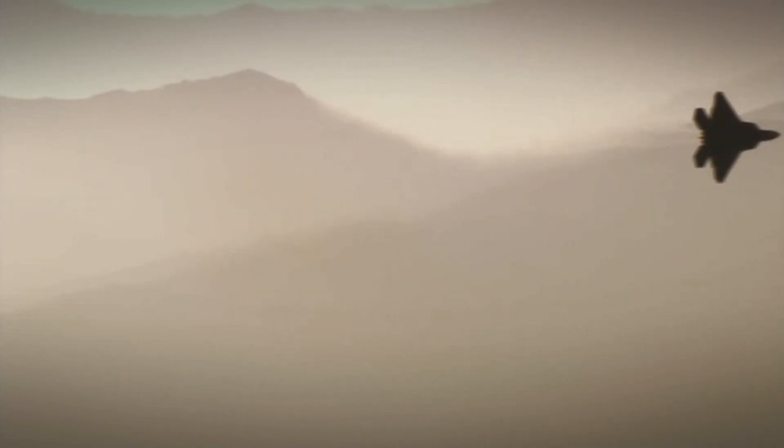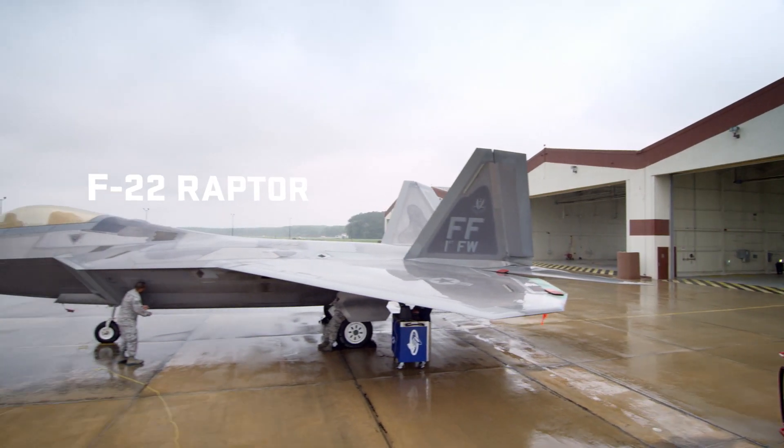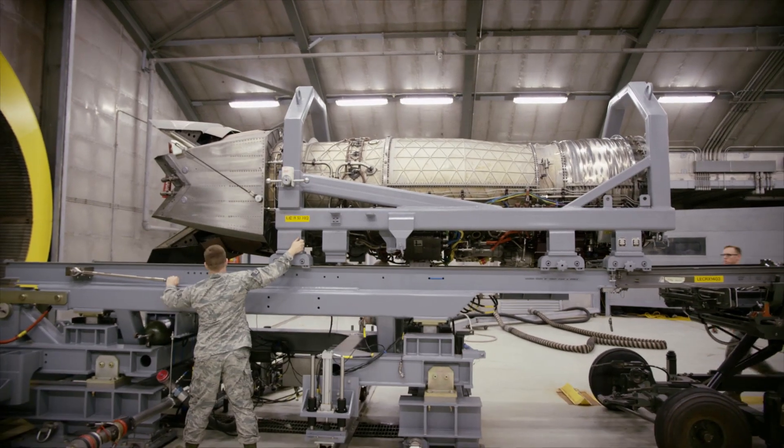My name is Staff Sergeant Michael Smith. I'm an aerospace propulsion technician and I work here at the Hush House on the F-119 engines for the F-22 Raptor. The aerospace propulsion career field — we actually tear down the motors, build them up, and then we bring them out here to test.